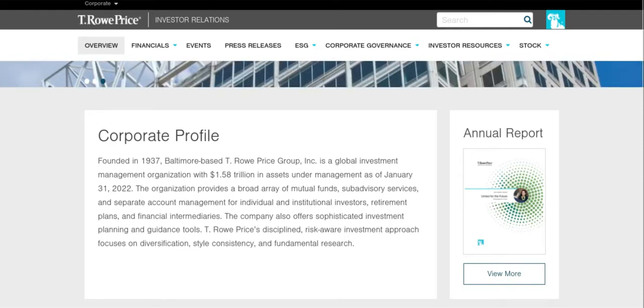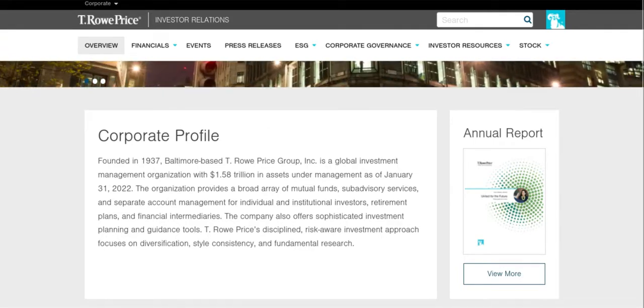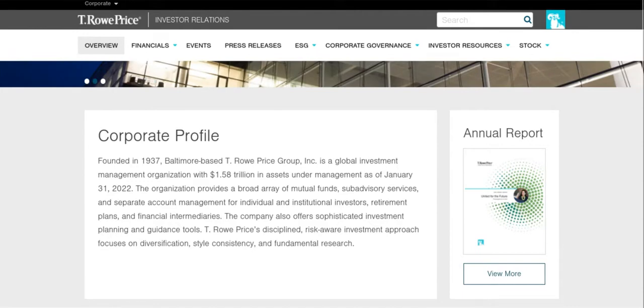What's going on everybody? This is Phil from Millennial Money Games and welcome back to a brand new video. In today's video we are going to be doing another stock analysis on T. Rowe Price, ticker symbol TROW. Let's take a look at their website and run through exactly what this company is and why we think it's a potential buy right now.